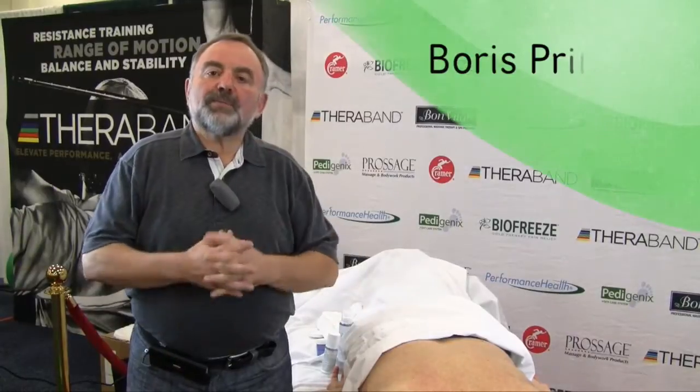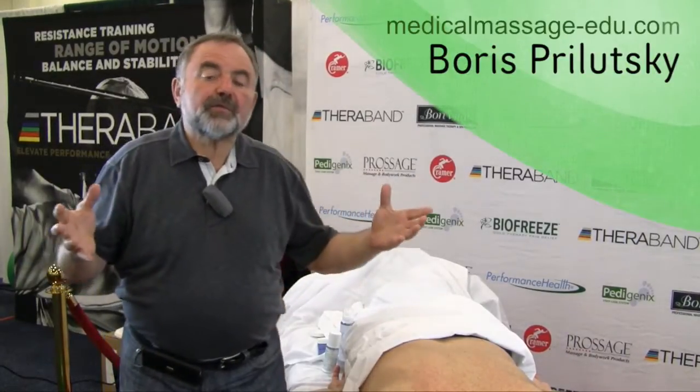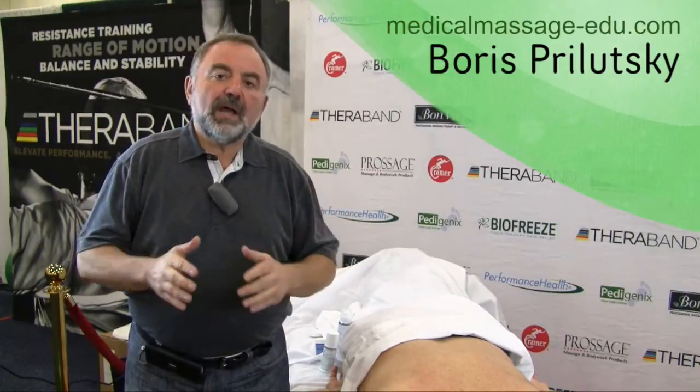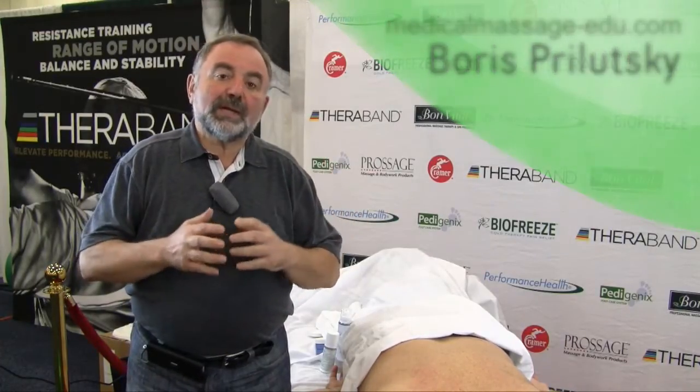Hello, my name is Boris Prilutsky. For the last 43 years I'm practicing medical massage as it was researched and proposed by Professor Sherbak.